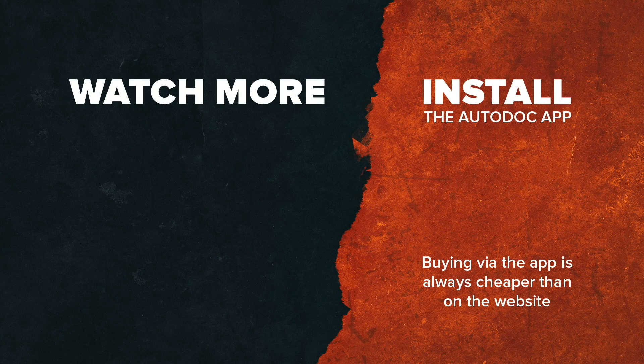Follow us on social media. Find us on Instagram and TikTok.